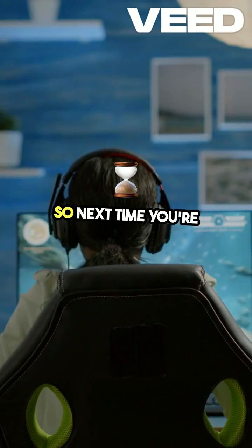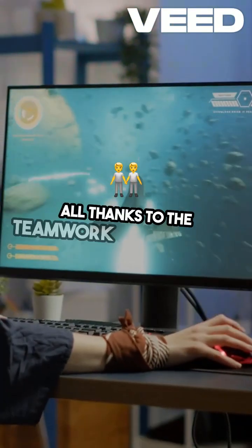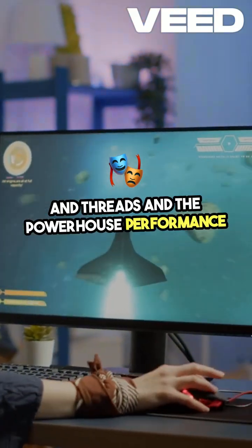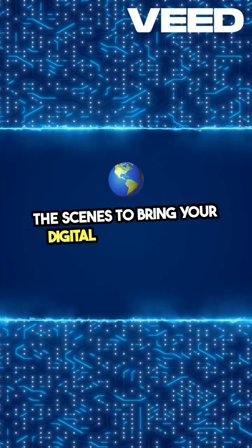So next time you're enjoying a video game or marveling at a stunning graphic, remember, it's all thanks to the teamwork of CPU cores and threads and the powerhouse performance of GPUs. It's like having a well-oiled machine working behind the scenes to bring your digital world to life.